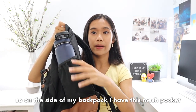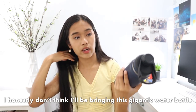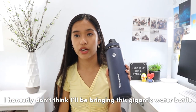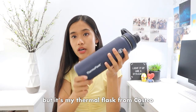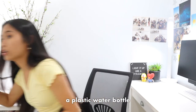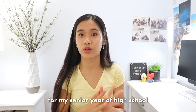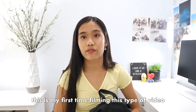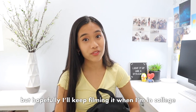Finally, the last item is this water bottle. On the side of my backpack I have this mesh pocket and I have my water bottle here. I honestly don't think I'll be bringing this gigantic water bottle because once it's full it's heavy, but it's my thermal flask from Costco. Either I will bring this water bottle or a plastic water bottle. So yeah, that is all the stuff that is in my backpack for my senior year of high school.